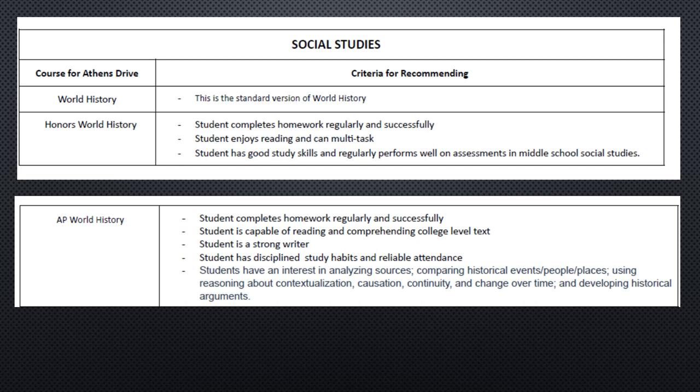Every single freshman needs to register for World History. We have three different options: Academic World History, Honors World History, and AP World History. AP is a college-level course, so students must understand it will be taught on a collegiate level. If a student is interested in AP World, they must register for both AP World History and 21st Century Global Geography.